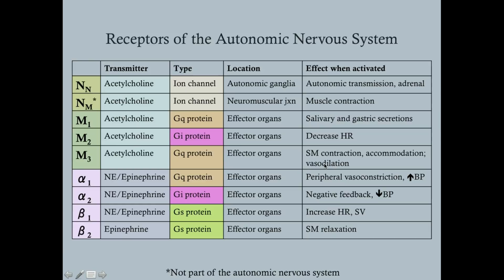M3 also contracts the sphincter pupillae — causing miosis — contracts the ciliary muscle for lens accommodation, and stimulates insulin secretion from the pancreas. When you're resting you want to pull glucose into cells for metabolic use. The transmitter for all muscarinic receptors is of course acetylcholine. Looking at M1, M2, and M3 together, they basically carry out what your parasympathetic nervous system is supposed to do: rest and digest — decrease heart rate, salivate, make gastric secretions, and so forth.